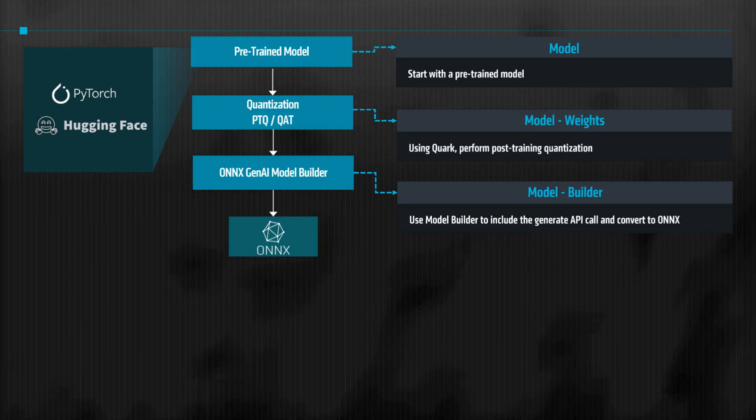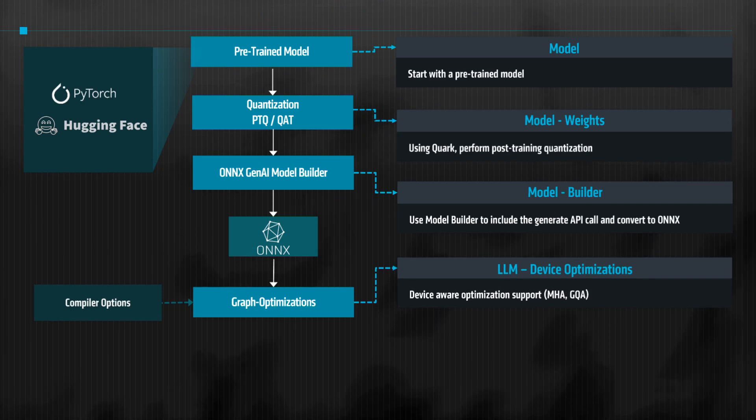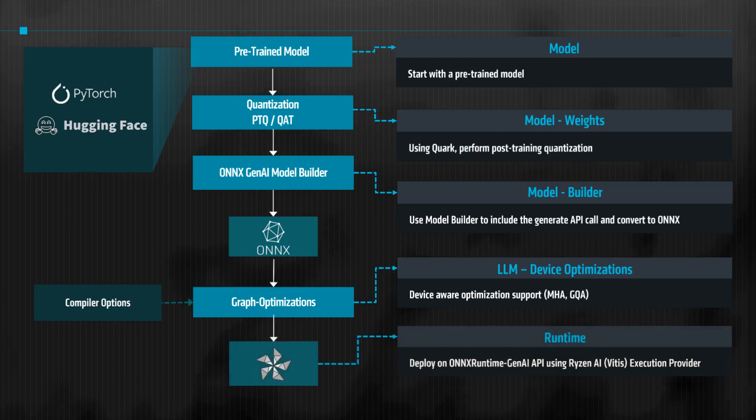OGA operates as a wrapper around ONNX Runtime, offering a Generate API call that facilitates the execution of large language models. Vendor-specific graph optimizations involve a suite of tools and techniques designed to enhance the performance and efficiency of AI models on AMD hardware. These optimizations are part of the AMD Ryzen AI software ecosystem, which enables developers to leverage open-source software while supporting state-of-the-art generative AI models. Finally, ONNX Runtime Gen AI is used with the Ryzen AI Vitis execution provider to run the workload on the NPU.